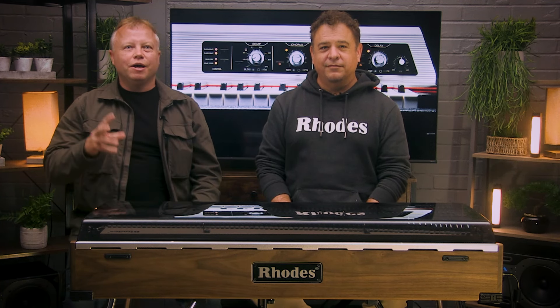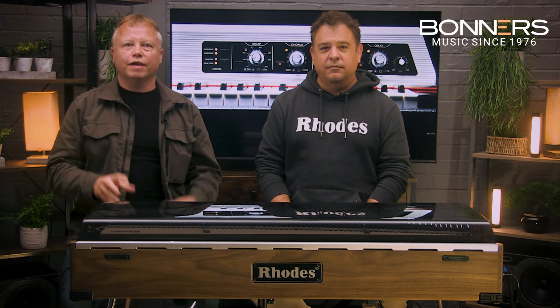Hello, welcome back to Bonners Music here in the UK. Today we've got something really exciting lined up for you. Bonners has just been appointed an agent for the Rhodes Mark 8 electric piano, and you can come and see and try it for yourself in our Milton Keynes piano and keyboard showroom.